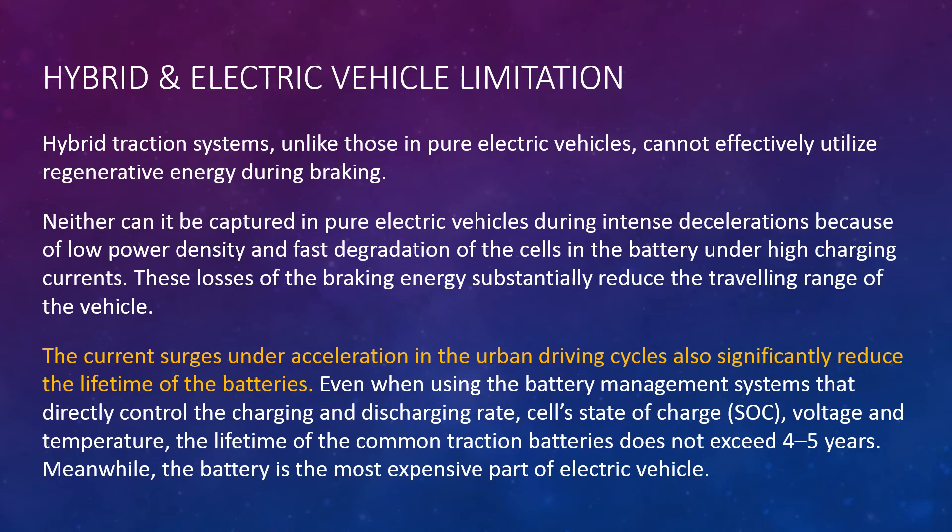The current surge under acceleration in urban driving cycles also significantly reduces the lifetime of the batteries. Even when using battery management systems that directly control the charging and discharging rate, cells' state of charge, voltage, and temperature, the lifetime of common traction batteries does not exceed 4 to 5 years. Meanwhile, the battery is the most expensive part of an electric vehicle.